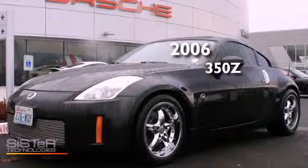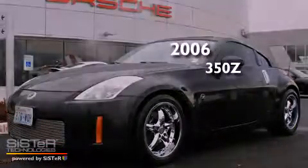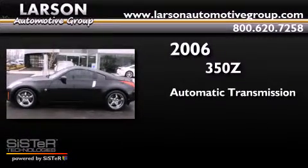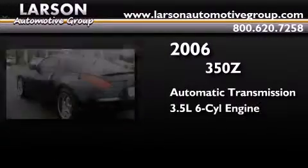This is a 2006 Nissan 350Z. This car has an automatic transmission and a 3.5 liter V6.